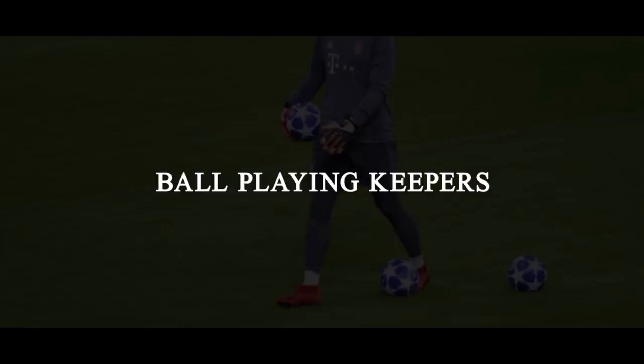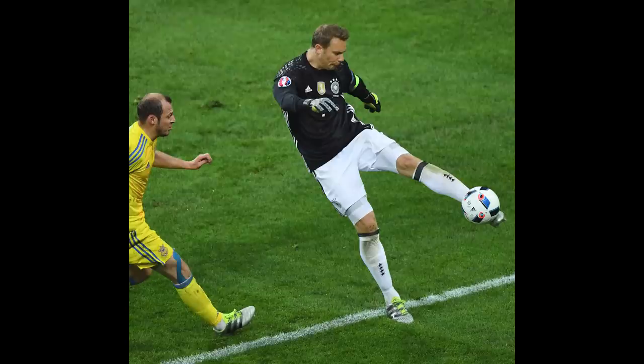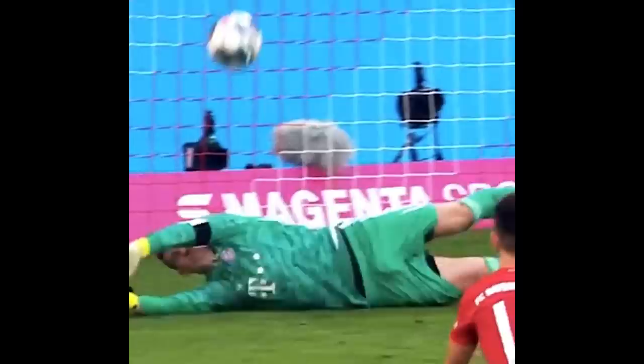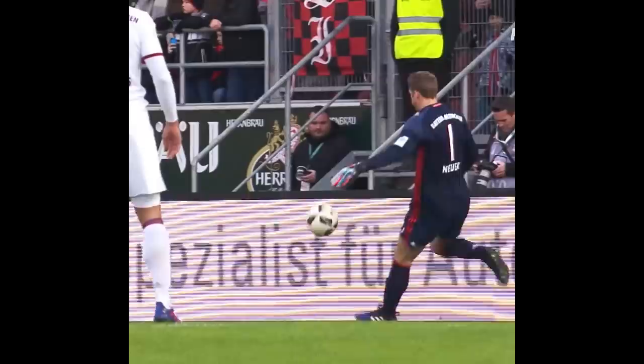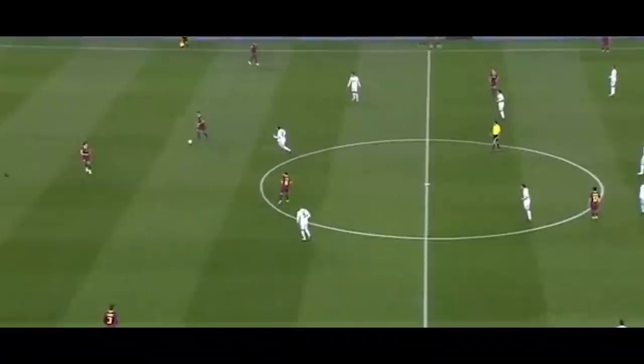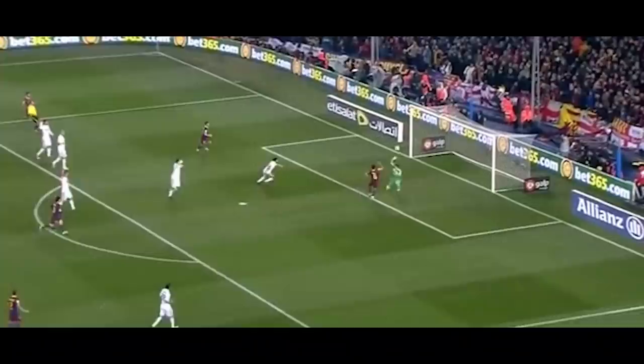Ball-playing keepers became more and more popular, and with the emergence of Manuel Neuer as a prolific sweeper keeper, you can really see how the game changed. Neuer has the technique and positional awareness of an outfield player, but just like Schmeichel, he's got excellent handling and commands his box by simply being physically imposing. But you don't need to be the best shot stopper in the world, as seen with Victor Valdez at Barcelona, whose playing style fit the Spanish keeper perfectly, using his excellent distribution in a high starting position to almost become another outfield player for Barcelona, who could occasionally also use his hands.